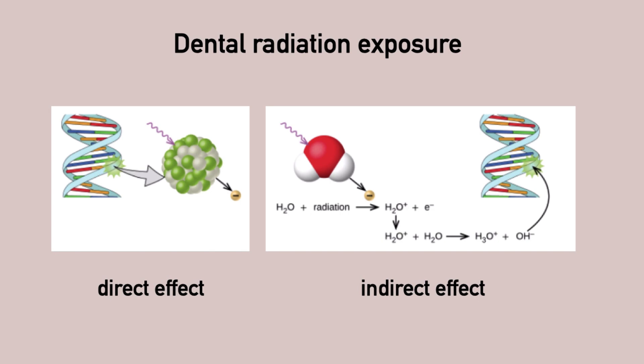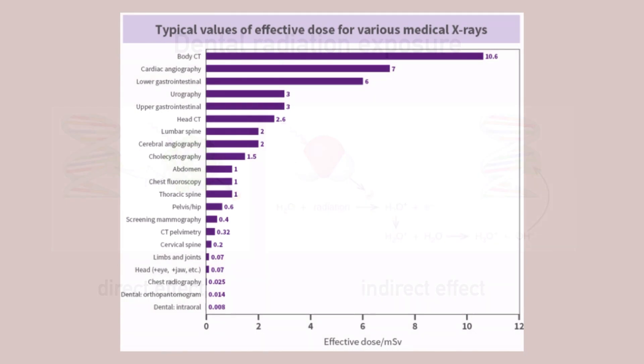The exposure is measured in millisievert. To put radiation exposure into perspective, let's look at different medical x-ray applications and the values of their doses. The exposure for an x-ray of the thoracic spine is one millisievert.